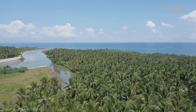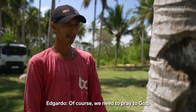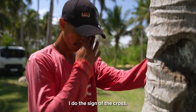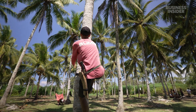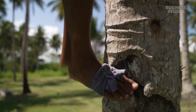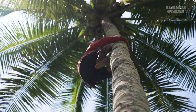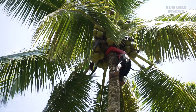Nearly 350 million coconut trees grow in plantations all over the island nation. Farmers like Edgardo and Tipolo harvest their trees every three months. His hands and feet fit into little notches carved into the trunk as he moves toward the fruit high above. Coconut trees can grow to over 80 feet tall.